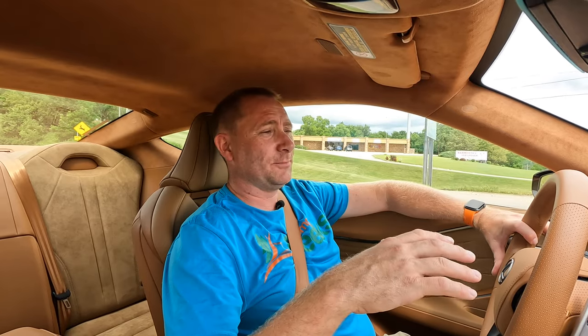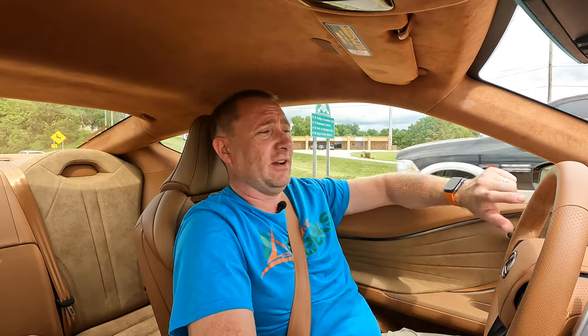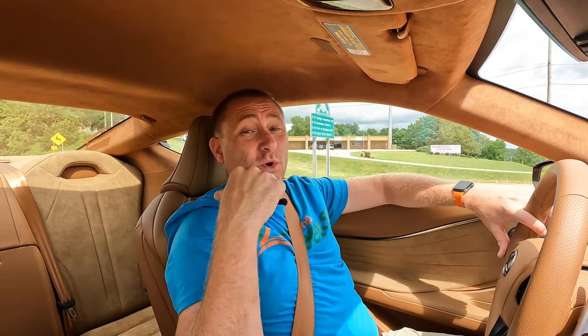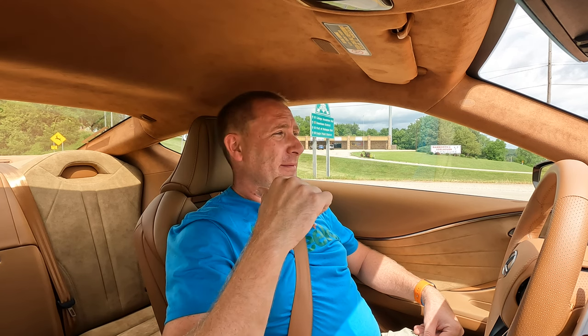That said, it's a different story when you get in the vehicle. It is a very long vehicle — the hood is huge, as you'd expect with most sporty cars. This one has a back seat, but it might as well not. To get the leg room I would want, there's almost nothing. Adults are not going to enjoy their time back there unless you have a really short driver or a really short passenger. Don't expect to stay back there long, or you're just going to hate it.